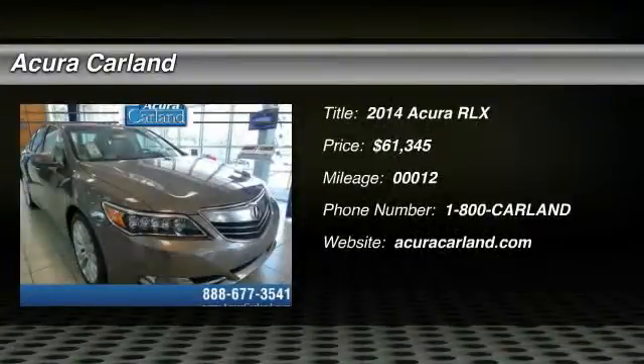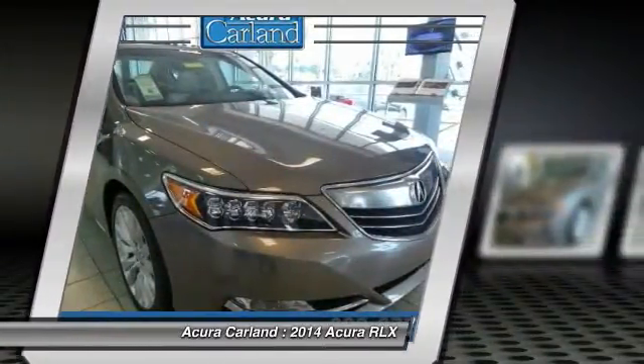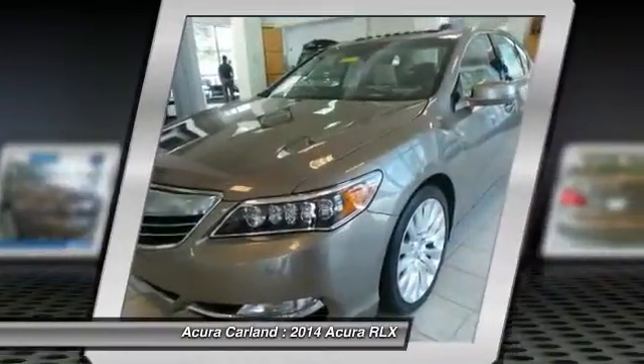The 2014 Acura RLX. The Acura RLX is a full-size luxury sedan that sets itself apart. Its interior is beautiful, spacious, big, light, and airy.